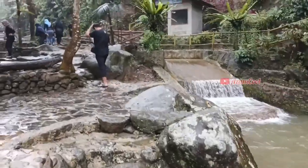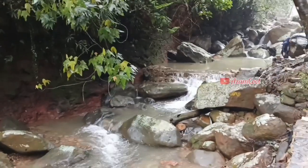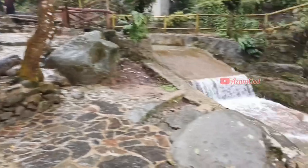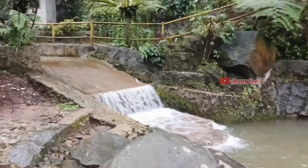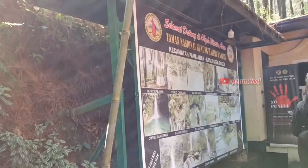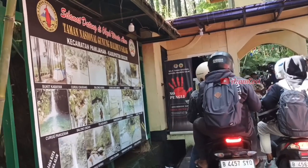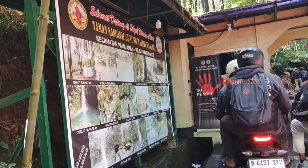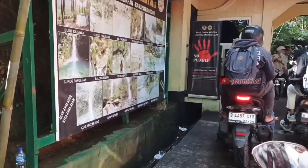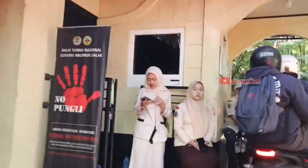Curug Tirta Raja berlokasi di dalam kawasan Taman Nasional Gunung Halimun Salak, Bogor. Untuk menuju ke Curug Tirta Raja, teman-teman harus membayar terlebih dahulu biaya retribusi. Ini pintu gerbang utama Taman Nasional Gunung Halimun Salak. Kita di sini membayar seharga Rp40.000, satu motor, dua orang dewasa.